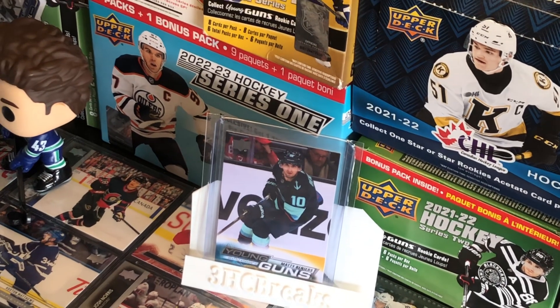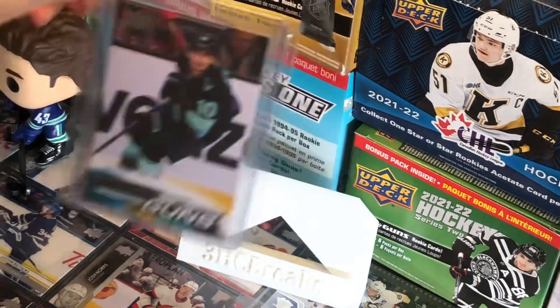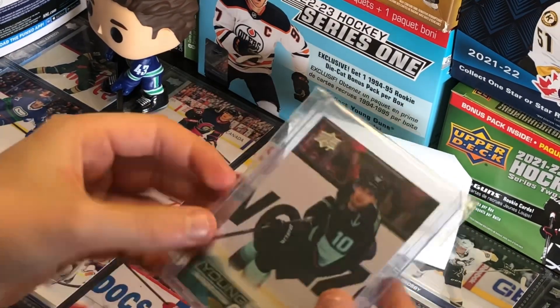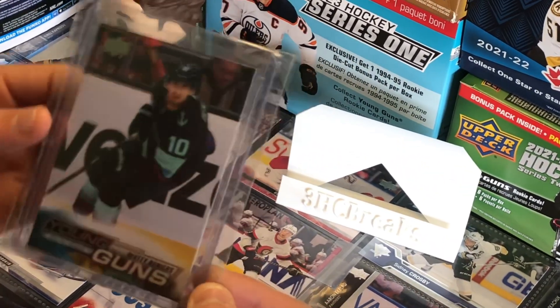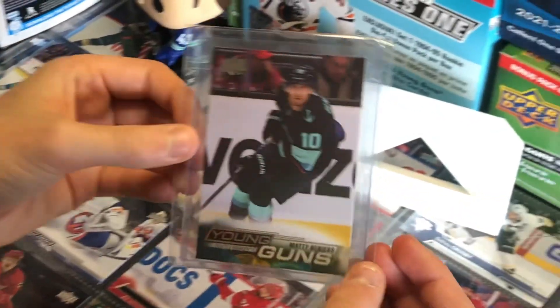Our next card at spot number 3, we have a Matty Beniers Young Guns. This can range from $80 to $100, and he is, in my opinion, the best player on the Seattle Kraken.